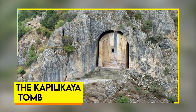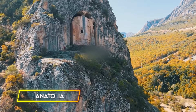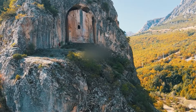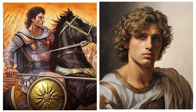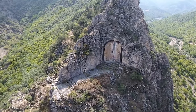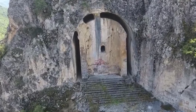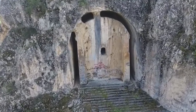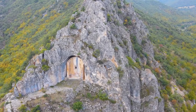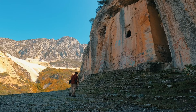The Kapilikaya Tomb. The Kapilikaya rock tomb, carved into a cliff face in Anatolia, is a fascinating relic from the Hellenistic period — a time of Alexander the Great and the Roman Empire. This ancient tomb, which was discovered using drones, offers a glimpse into burial practices and architectural skills of its time. The tomb's front features a lion relief, suggesting it was built for someone of high status, perhaps a noble or military leader.